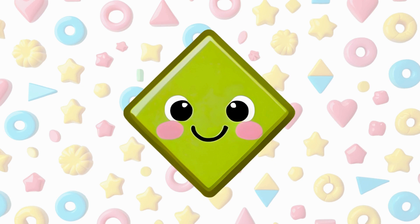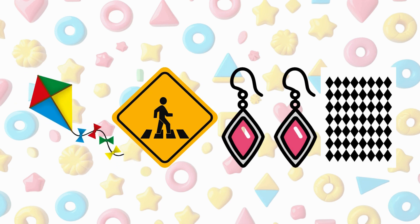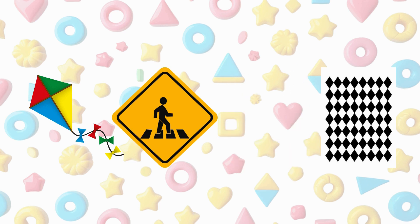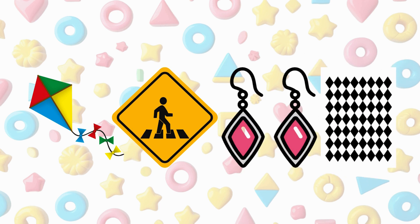This is a diamond. It looks like a square turned on its corner. A kite is a diamond, a road sign is a diamond, an earring is a diamond, a pattern on tile is a diamond.